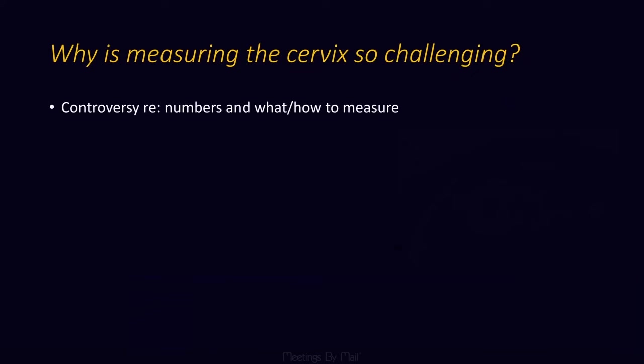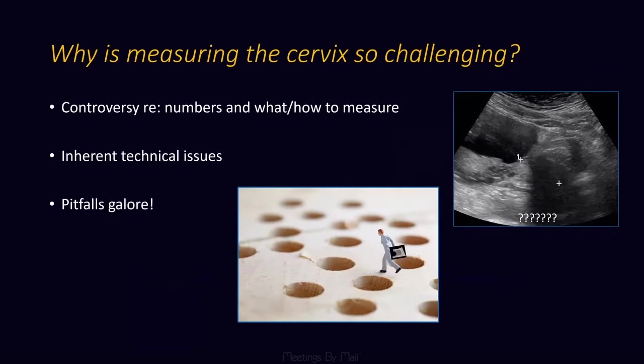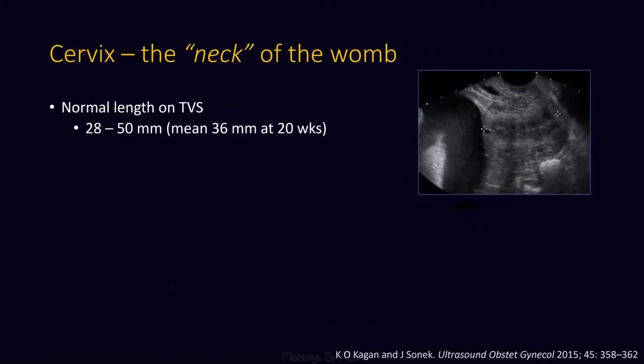Why is it so hard to measure? There's controversy regarding the numbers, what and how to measure, some inherent technical issues, and a lot of pitfalls, which will be the focus of my lecture today.